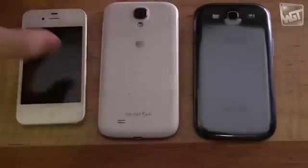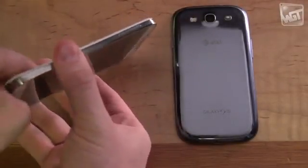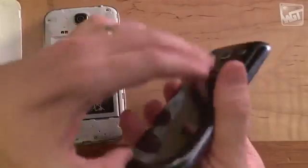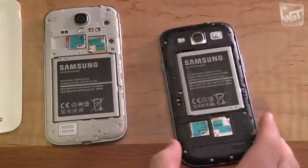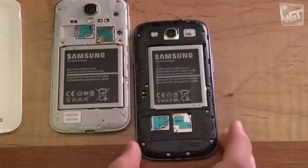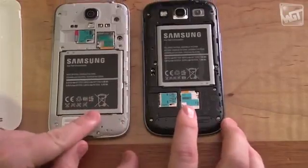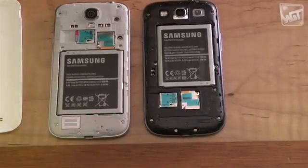One thing the S4 can do that phones with frankly nicer build quality can't is you can replace the battery in the back. You can compare the battery of the S4 to the S3 — the capacity and size of the S4 battery is a little bit bigger, but the battery life is about the same because it draws more power. You can also see where the SIM card goes — it's the orange one — and that little red and gray card is a 64 gigabyte storage card, so I can keep all my movies and music on there.